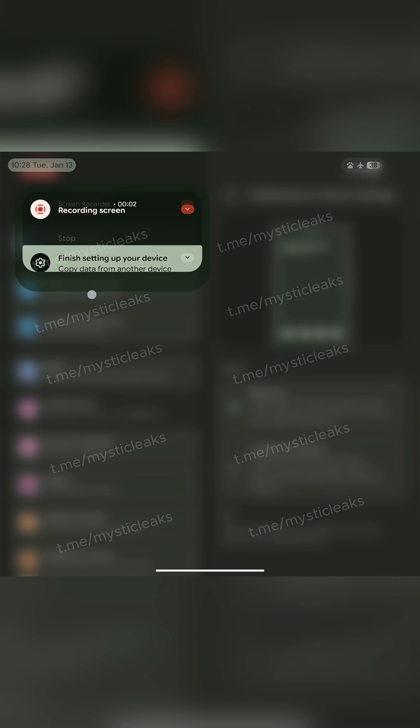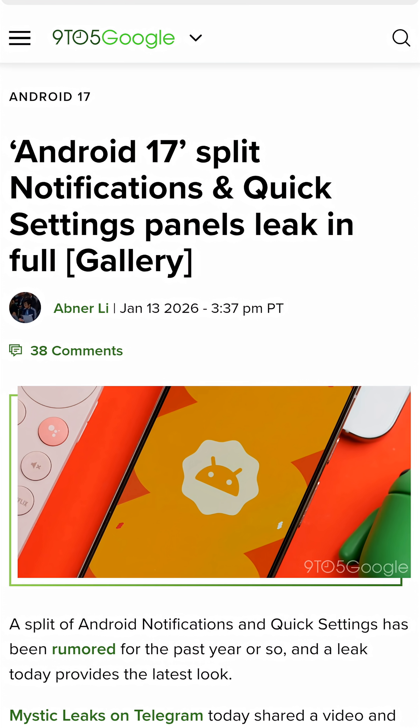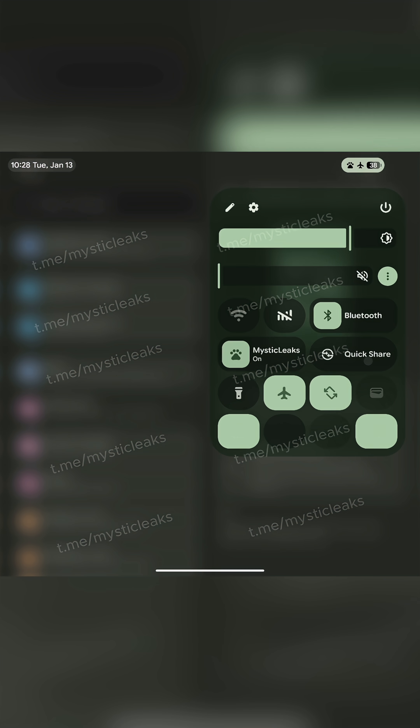There is so much Android news circling around as of late, but recently we got what could be a sneak peek at an upcoming Android 17 feature. This comes from MysticLeaks on Telegram, who shared footage of what looks like an internal Android build.